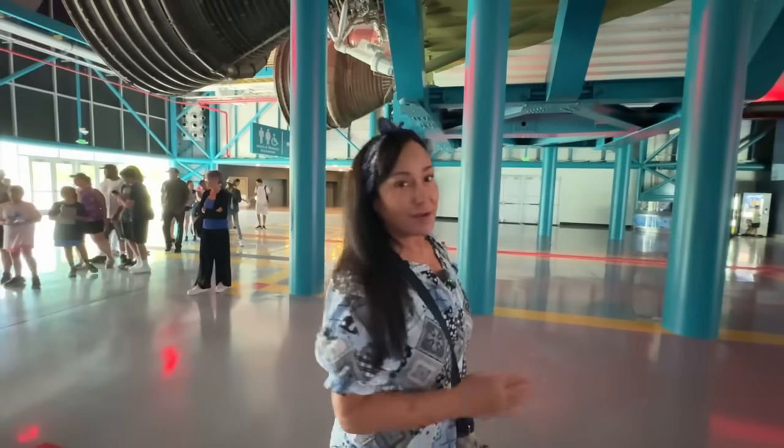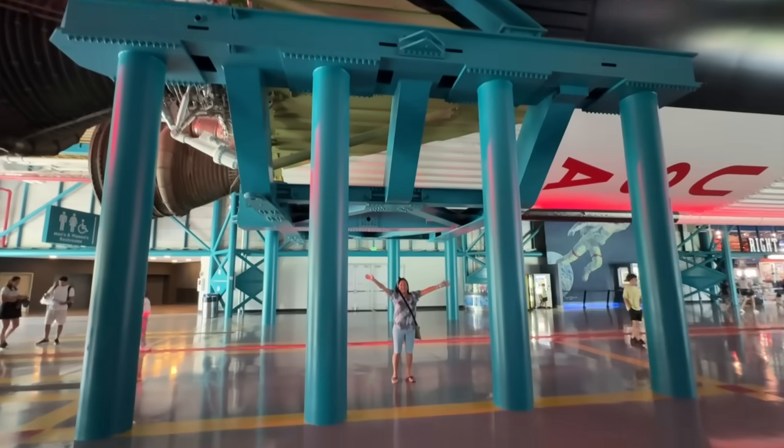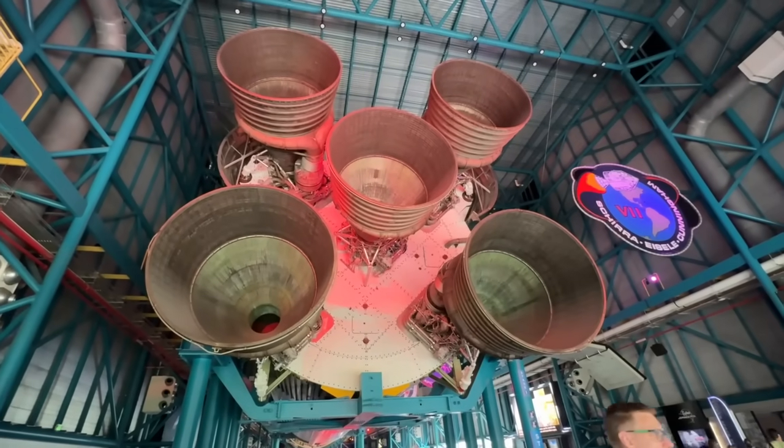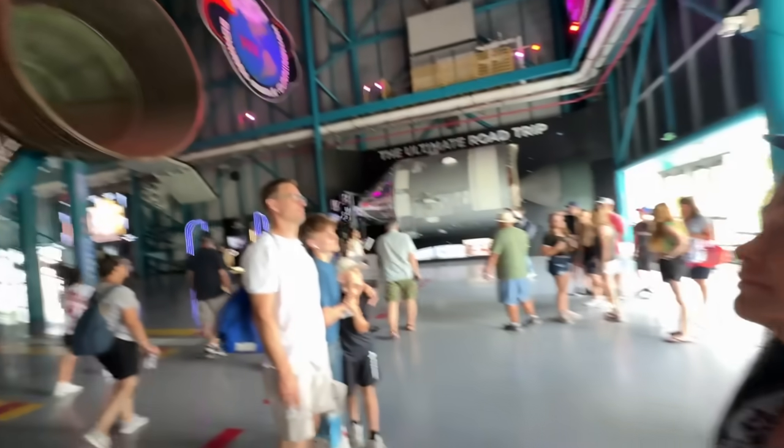I'm going to go stand underneath. And it is so big. This is rocket science, guys. Look at the size of those blasters in the back. It's pretty amazing, isn't it? Yeah.